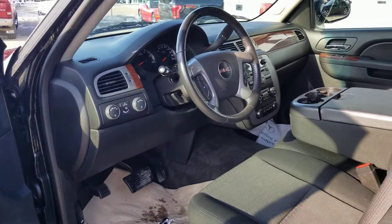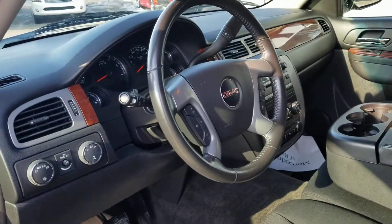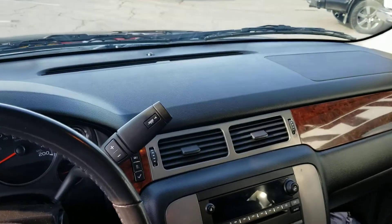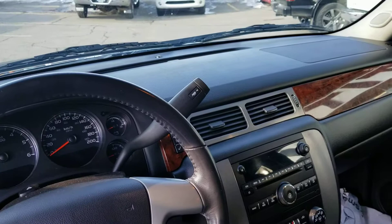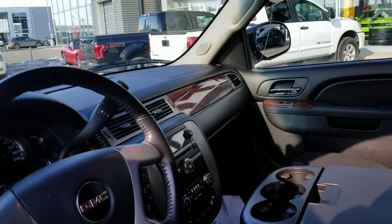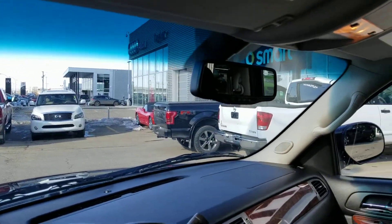Up here on the driver's side you do have the full power driver's seat, automatic headlights, two wheel auto four high, trailer tow hull package with your six-speed transmission, 5.3 Vortec engine, dual climate controls plus also the full rear controls in here as well. You also do have the full backup camera built into the rear view mirror.